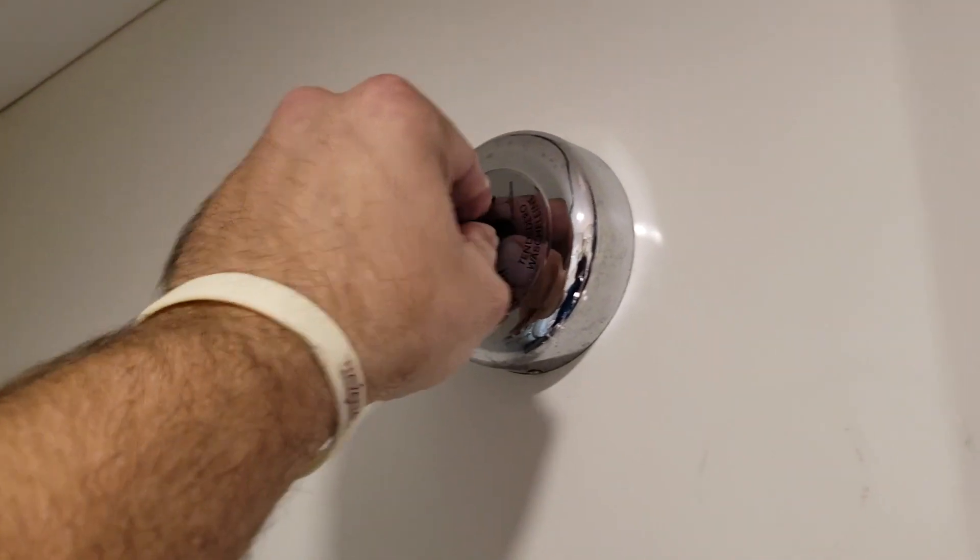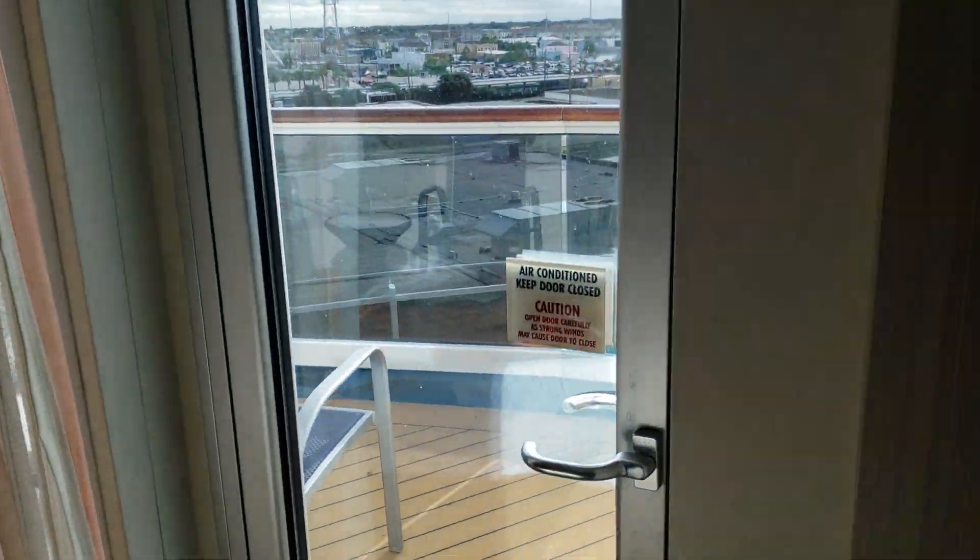The shower is small but it works. They offer shower gel and shampoo but we brought our own. Here's something really cool — they've got this little cord here where you can hang up your swimsuits, towels, and stuff so they can dry. And out here is our amazing balcony!